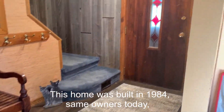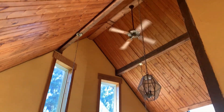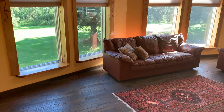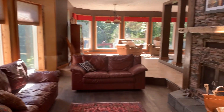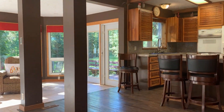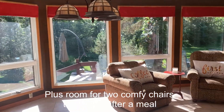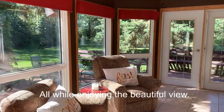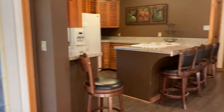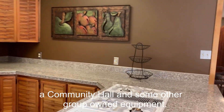This home was built in 1984 — same owners today, and pride of ownership definitely shows. There is slate stone on the hearth and hardwood flooring. I love the idea of having lots of dining space plus room for two comfy chairs to relax in after a meal or to have morning coffee, all while enjoying the beautiful view. Residents of Phillips Grove have access to the marina, a community hall, and some other group-owned equipment.